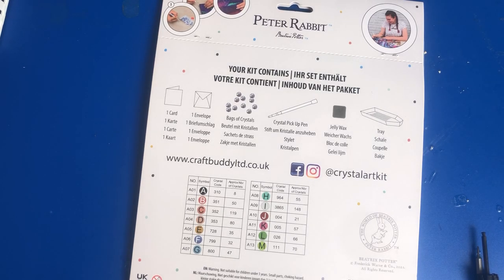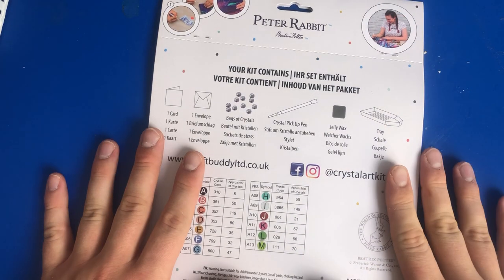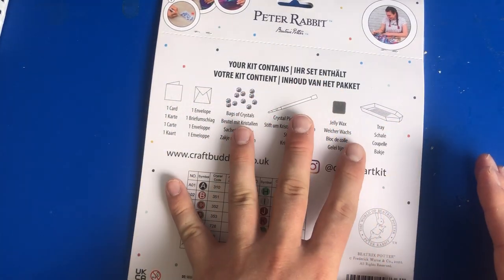Hi everyone and welcome back to Diamond Paintings with Mike. Today we've got a little unboxing video from Amazon, and to my surprise they actually had the Peter Rabbit cards.